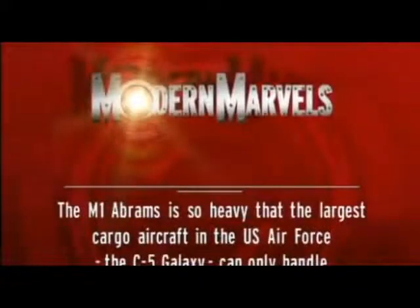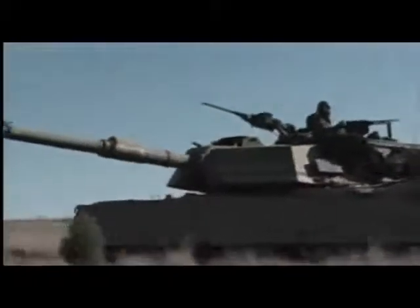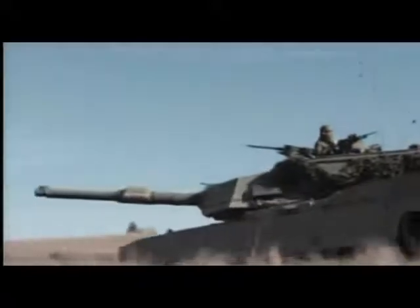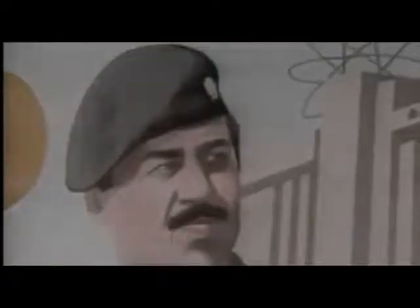The M1 Abrams is so heavy that the largest cargo aircraft in the U.S. Air Force, the C-5 Galaxy, can only handle one tank per trip. Beginning in 1980, Iraq and Iran had fought each other in a long and bloody war. Hundreds of thousands of people lost their lives or were horribly mutilated. In 1988, this brutal struggle came to an end with Iraq's victory. Saddam Hussein, the Iraqi dictator, built up a formidable war machine supplied by both the West and by the Soviets.